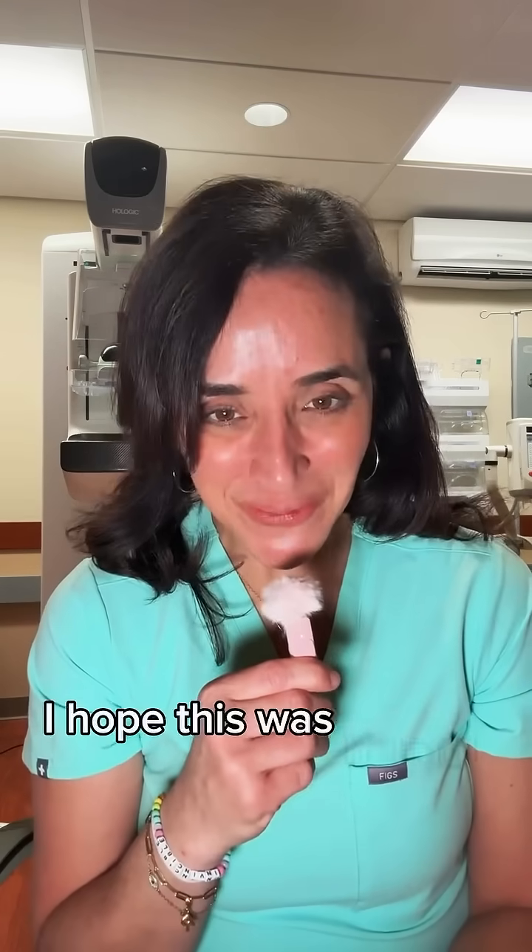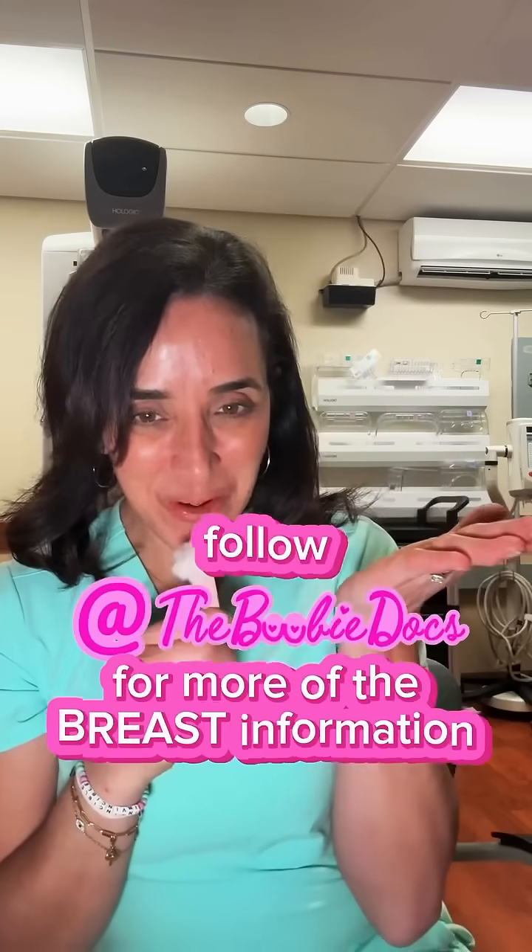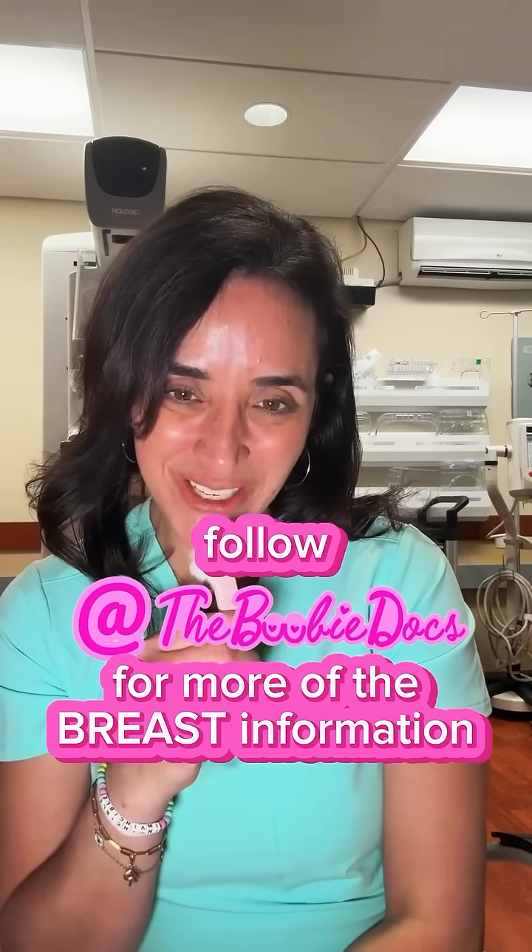Have you had breast calcifications? Let me know in the comments. I hope this was helpful. As always, follow the Booby Docs for more breast information.